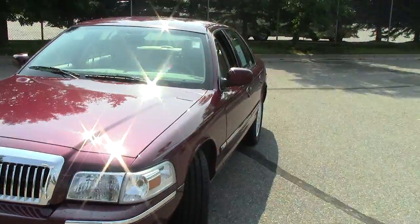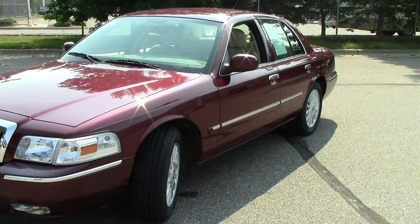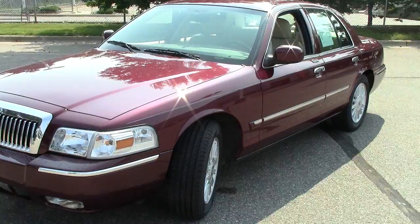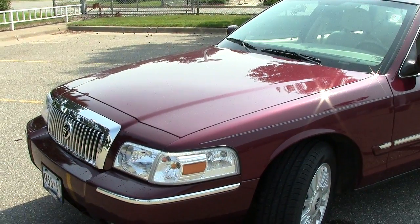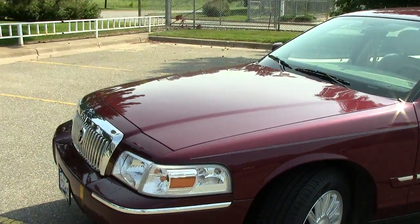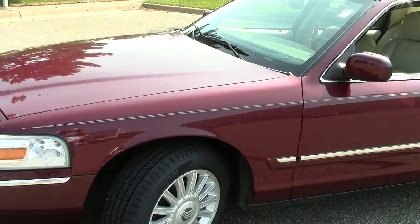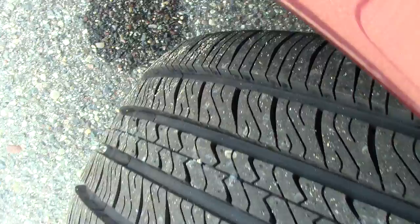Up here in the front, classic good looks. It does have automatic headlights, and on both sides the mirrors are heated to make sure that you can always see in the wintertime as well. Under the hood, an 8-cylinder 4.6-liter motor with 23 miles per gallon on the highway and 15 in the city.